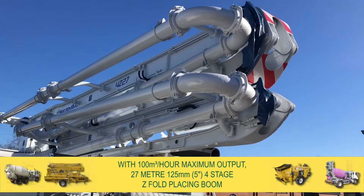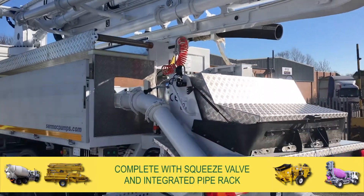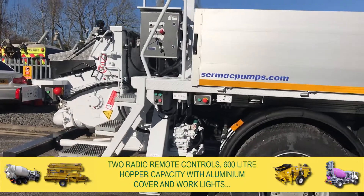It features a 27m, 125mm four-stage Z-fold placing boom, complete with squeeze valve and integrated pipe rack. It is supplied with two Ortec radio remote controls.